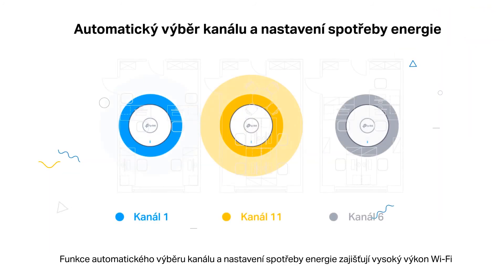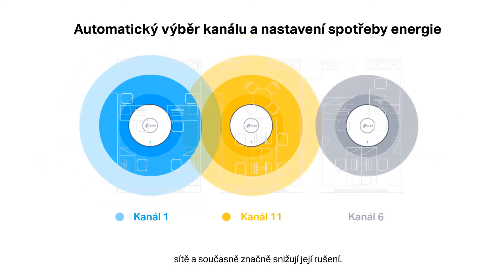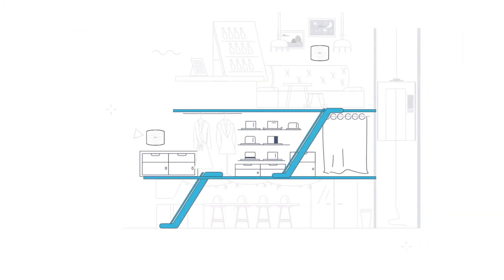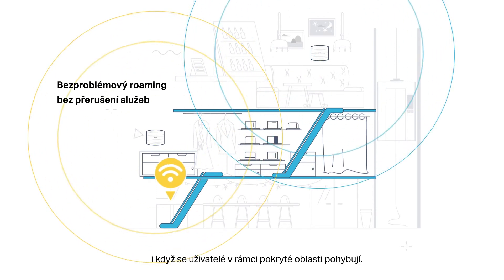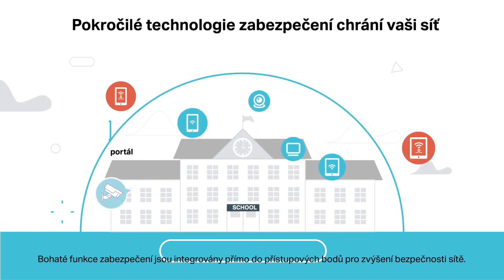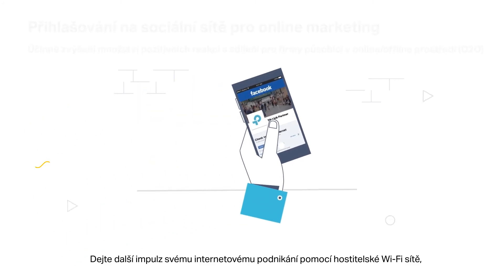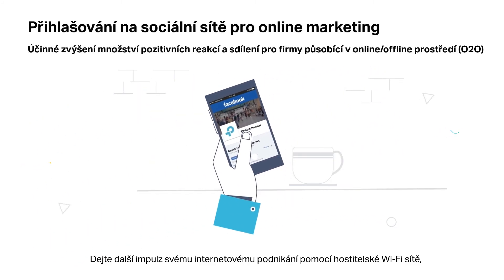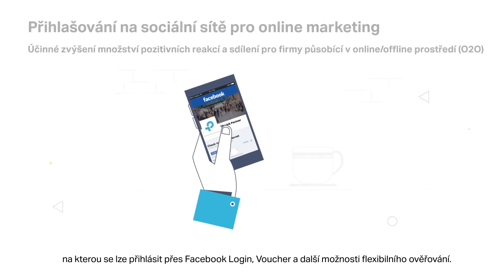Auto-channel selection and power adjustment provide powerful wireless performance while greatly reducing Wi-Fi interference. Seamless roaming ensures uninterrupted streaming and services even when moving around. Abundant security features are integrated into the APs, and you can boost your online business through guest Wi-Fi with Facebook login, voucher, and other flexible authentication options.